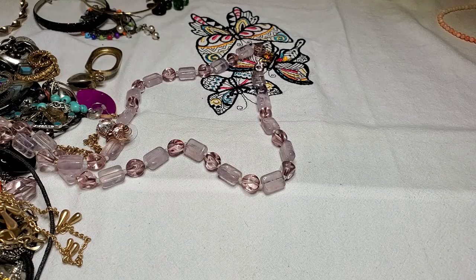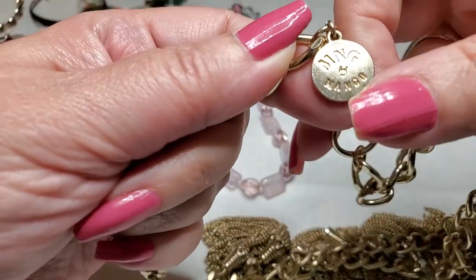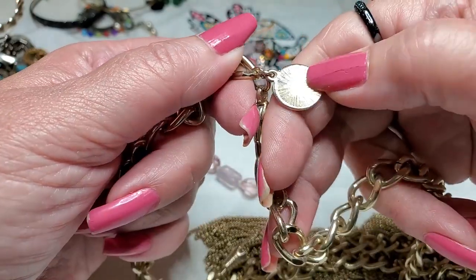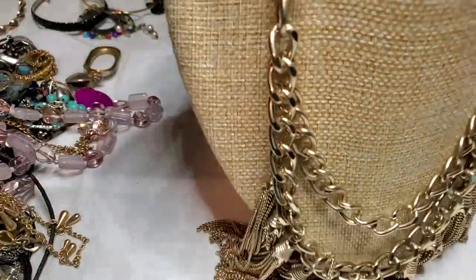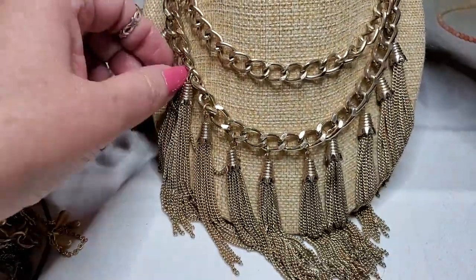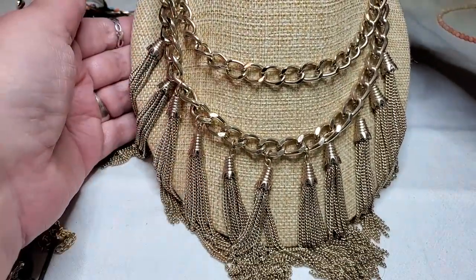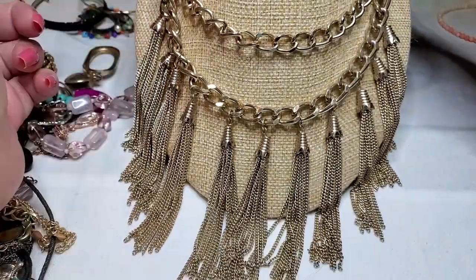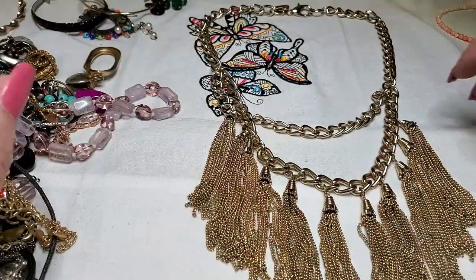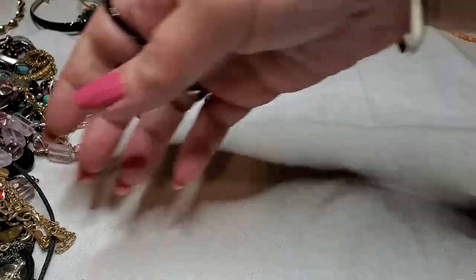Okay, we have a fringy chain necklace — this one is MNG by Mango. Never heard of that either. Oh, this is really heavy — wow, look at all these tassels. They're all chain tassels. It's got the double chain up here. Very interesting. That's cool. I like it. I don't know who this is — I'm going to have to look this up too.